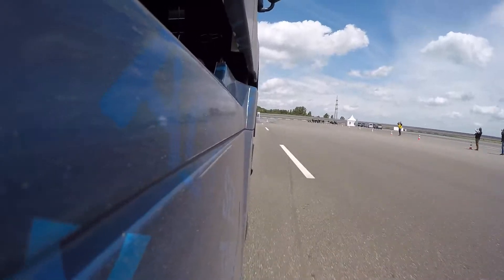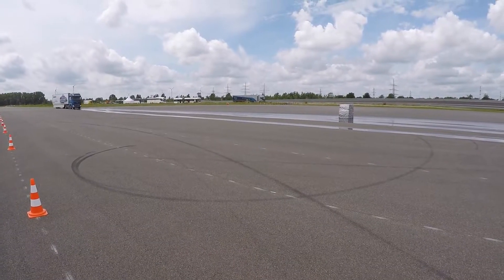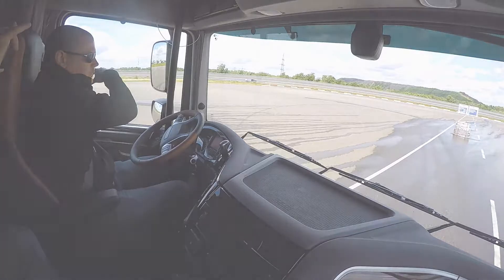Now it's one thing to read a press release, and quite another to sit shotgun in a truck hurtling toward a test barrier on a slick road. Stay tuned to find out what happens next.